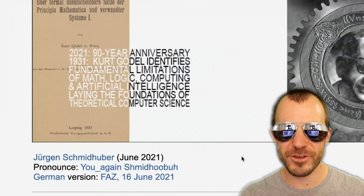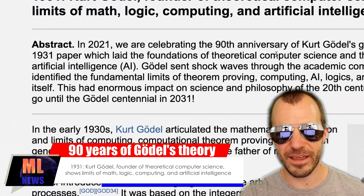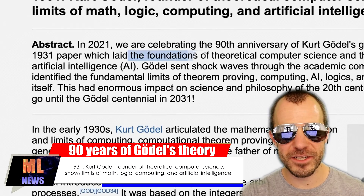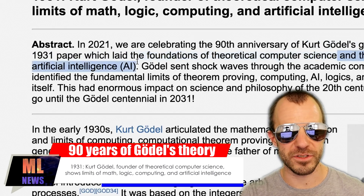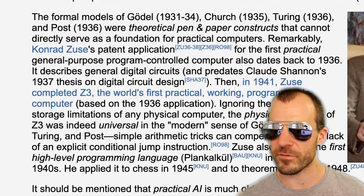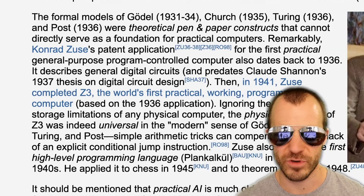Jürgen Schmidhuber released a new blog post celebrating the 90th birthday of Kurt Gödel's 1931 paper, which he says laid the foundations of theoretical computer science and the theory of artificial intelligence. Whatever opinion of Schmidhuber you have, he is a pretty good historian and his blog posts are generally quite interesting to read. It's pretty short and concise, filled with references that allow you to go deeper — I invite you to go check it out.